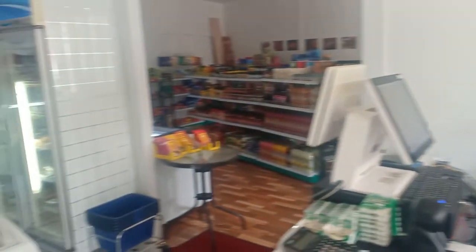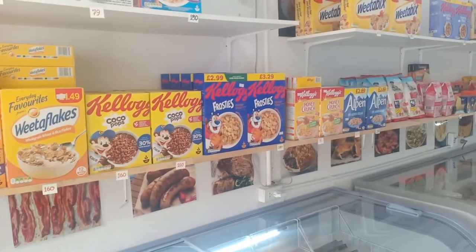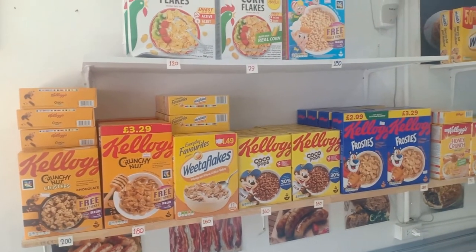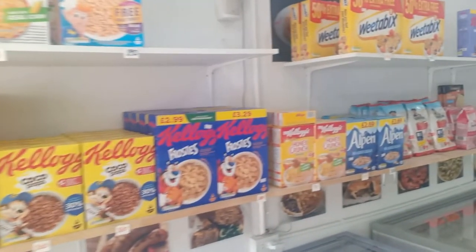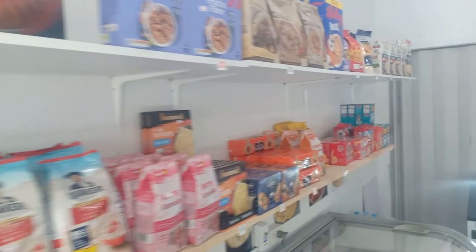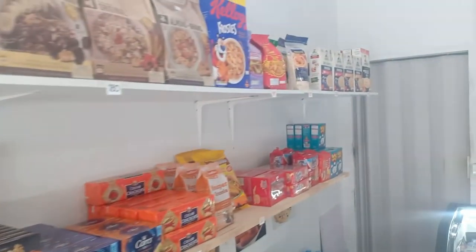Here we go — we've got a fine selection of cereals, everything you want to keep you fit and healthy in the mornings.